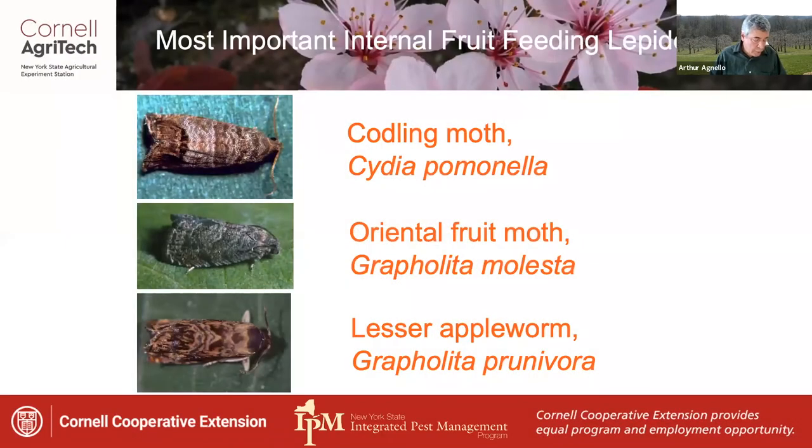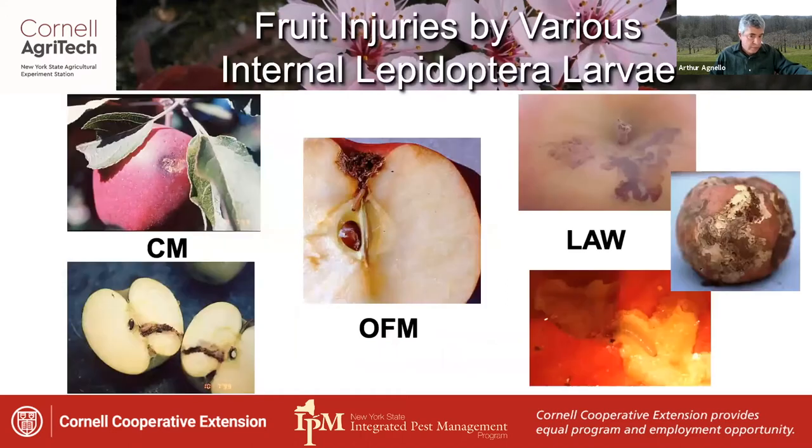Turning next to internal fruit feeding Lepidoptera, in New York we actually have a complex of three species capable of causing this type of damage to fruit: codling moth, oriental fruit moth, and lesser apple worm. They all cause damage that's relatively similar and not always possible to separate in the field.